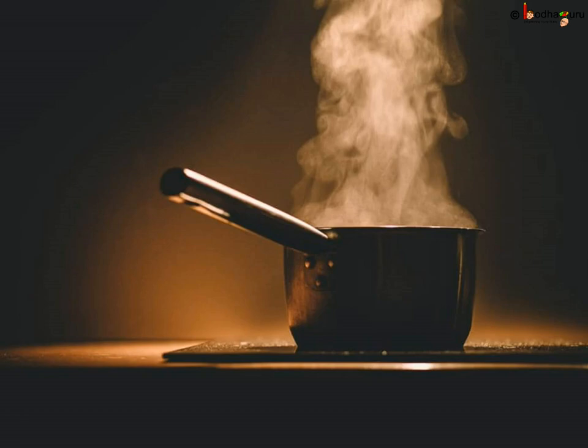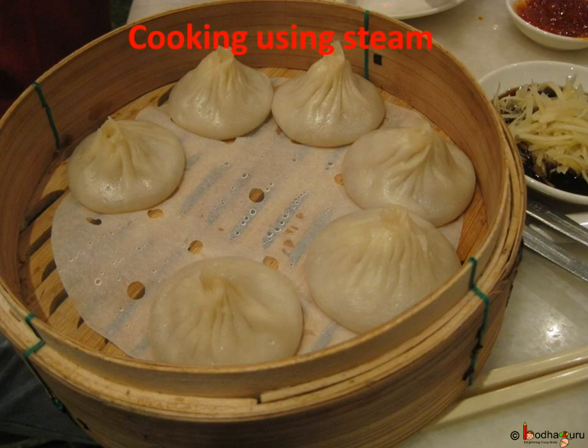Steaming is used as a method for cooking many delicious foods which have a moist, soft texture and are considered very healthy. As water has very high specific heat as well as very high latent heat, steam carries lots of heat which helps to cook the food.